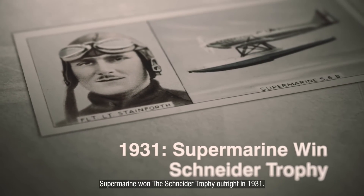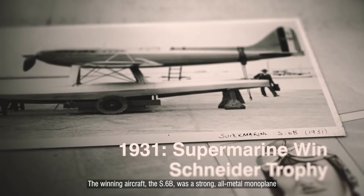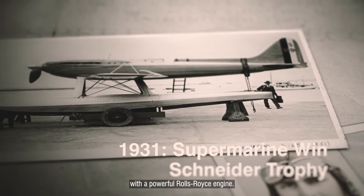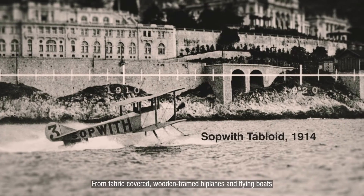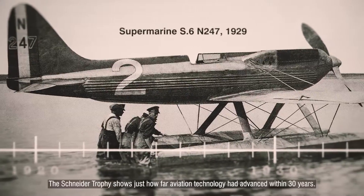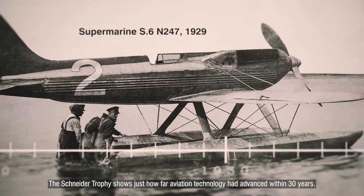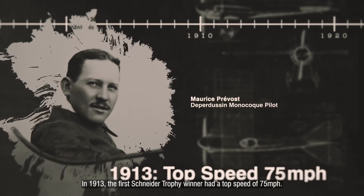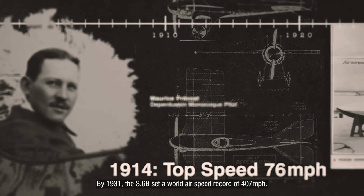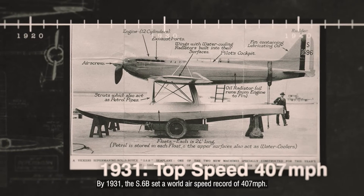Supermarine won the Schneider Trophy outright in 1931. The winning aircraft, the S6B, was a strong, all-metal monoplane with a powerful Rolls-Royce engine. From fabric-covered, wooden-framed biplanes and flying boats, to streamlined, all-metal monoplane racers, the Schneider Trophy shows just how far aviation technology had advanced within 30 years. In 1913, the first Schneider Trophy winner had a top speed of 75 mph. By 1931, the S6B set a world airspeed record of 407 mph.